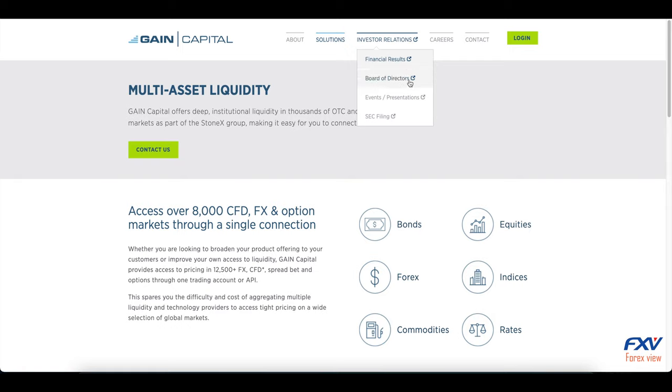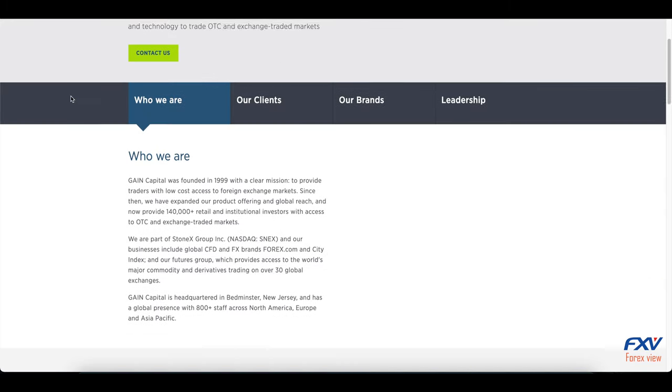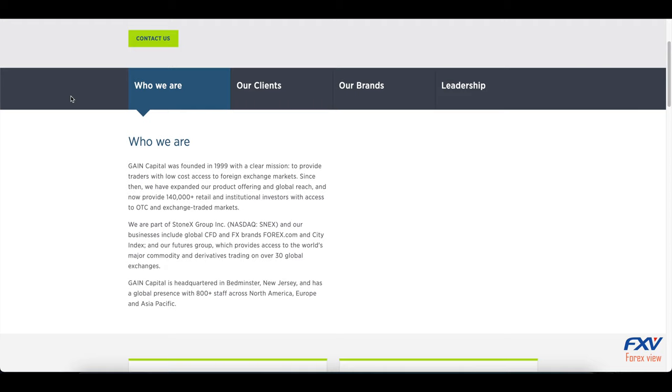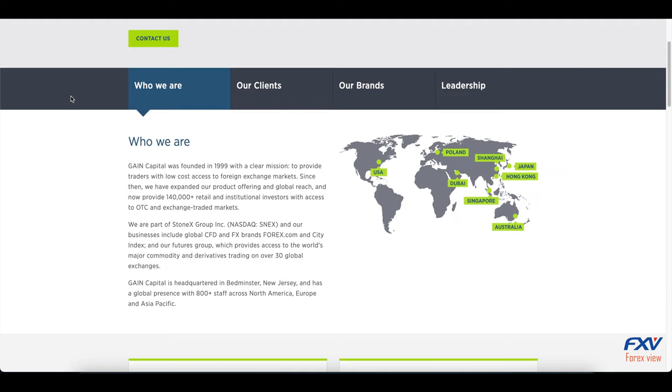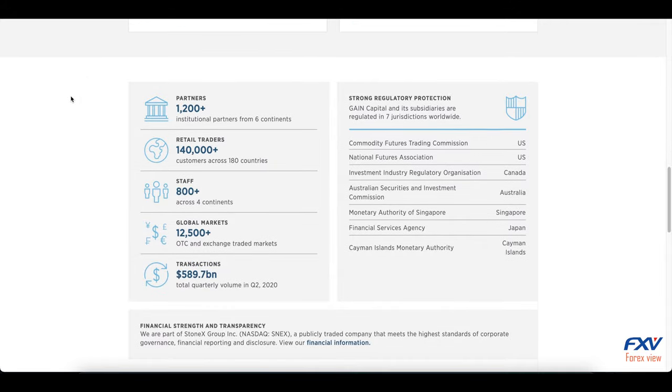The Gain trading conditions are quite comfortable and include minimal deposits starting from $250, low spreads ranging from one to two pips for all major currency pairs, and leverage up to 1:100. The broker also offers fractional pips for more precise quotation, and claims fast order execution with an absence of slippage.